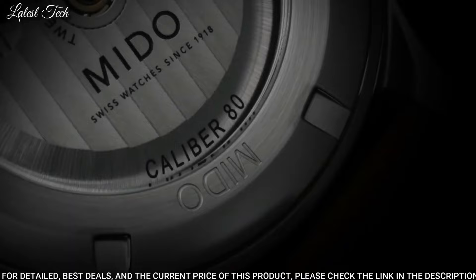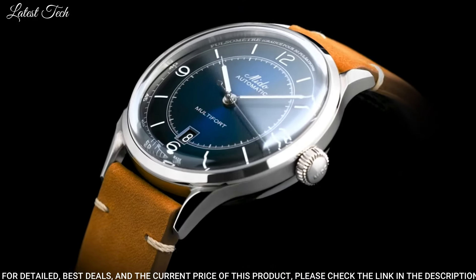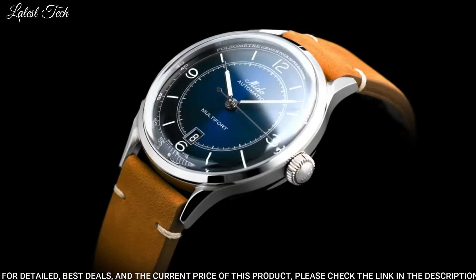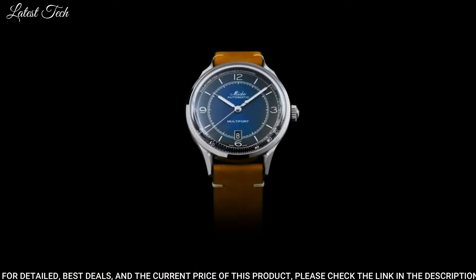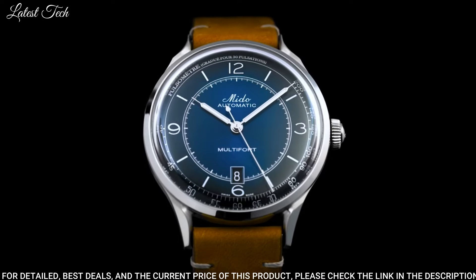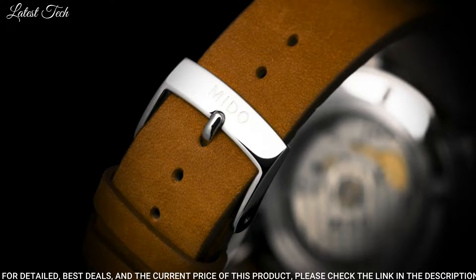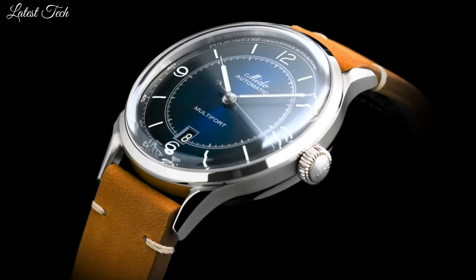Case Thickness: 11.95mm. Band Width: 19mm. Water-Resistant at 50m / 165ft. Functions: Date, Hour, Minute, Second. Dress Watch Style. Swiss Made.